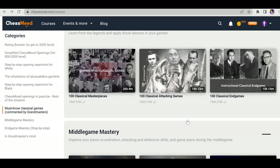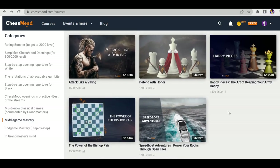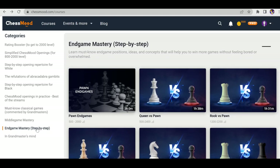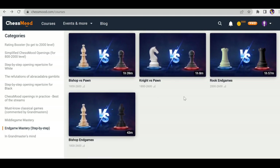The next category is middlegame courses — there are five middlegame courses with around six, nine, and five hours of watch time. Then the next category is Endgame Mastery: step-by-step guides covering pawn endgames, queen endgames, rook endgames, and more.